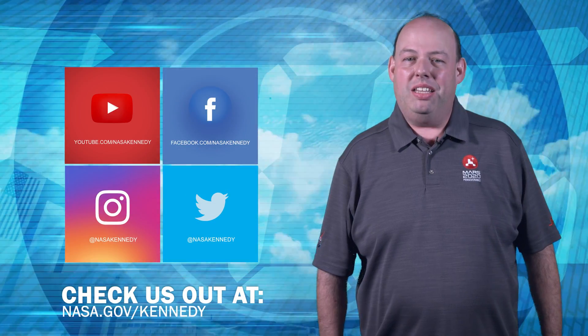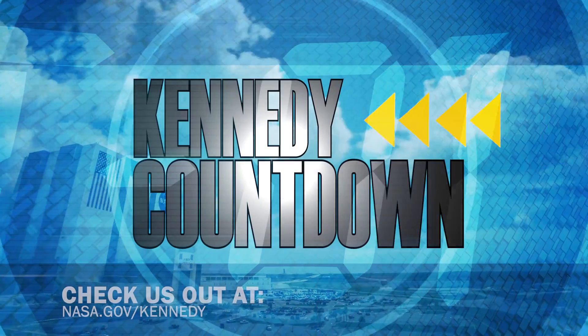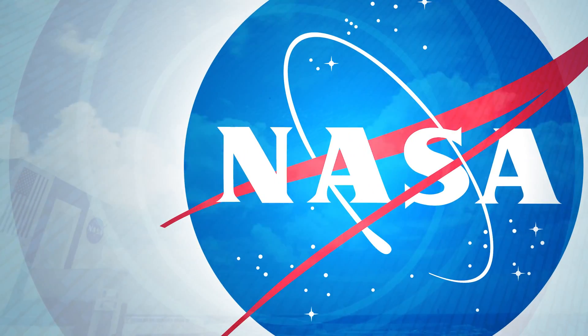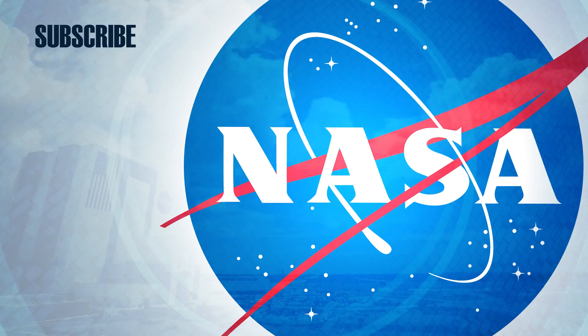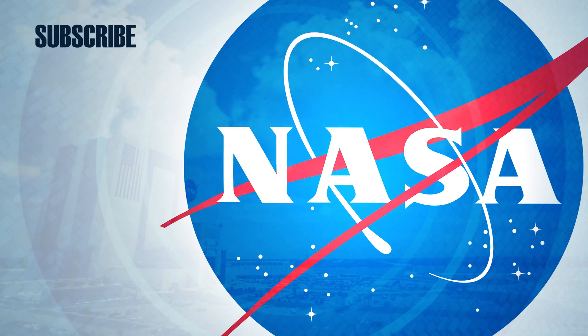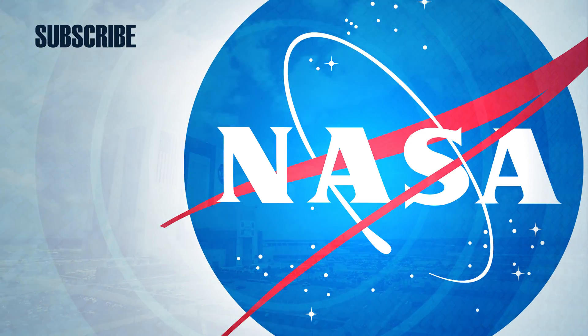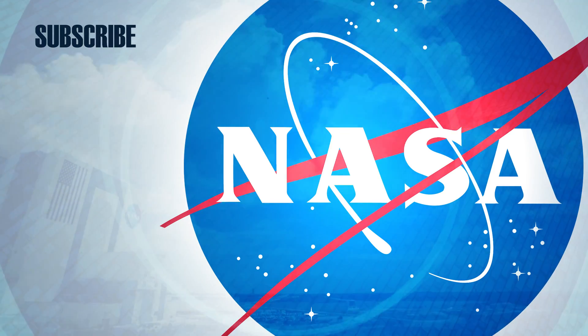To keep up with Kennedy, check us out on social media and at nasa.gov/Kennedy. We'll see you next time.